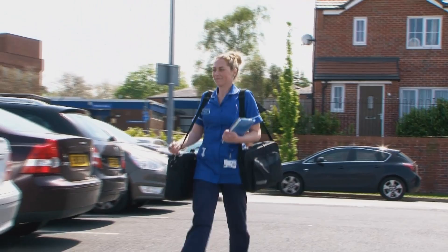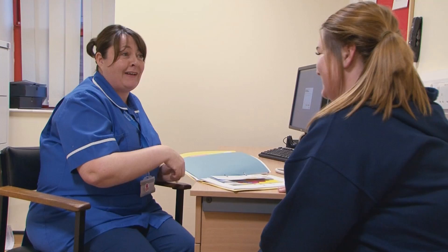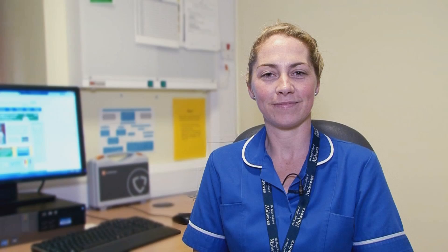We have two teams of community midwives, one for Ormskirk Hospital and one for Southport Hospital. We work closely with your GP practice, and each GP practice has its own designated midwife. This midwife attends your GP practice once a week on a set day, and she will become your named midwife. She will provide your antenatal care throughout your pregnancy.